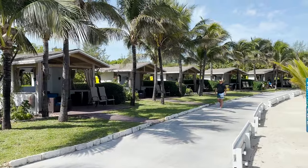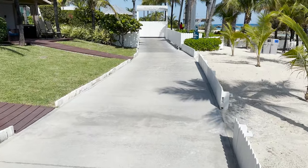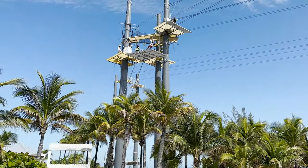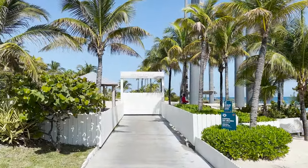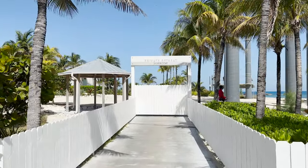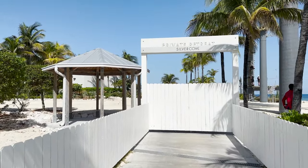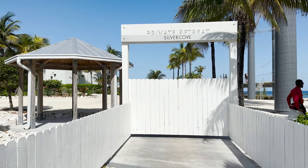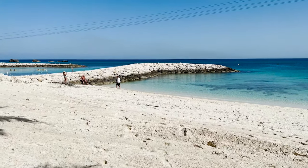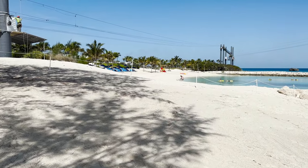Back on our main path and we're going to be split again — cabanas over on the left, lounge chairs and beach on the right. As we reach the end of the path, at the end of the first zipline run from the lighthouse tower, we see the entrance to the private retreat, Silver Cove. As I mentioned earlier, this is an additional paid experience with luxury villas and its own private beach area. Unfortunately it is gated off here and I do not have access to go in.